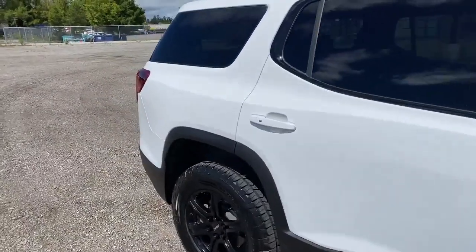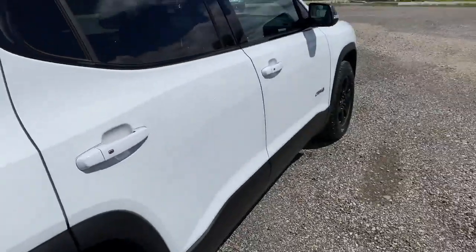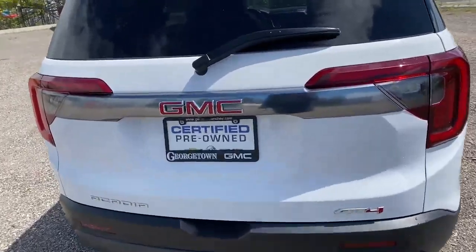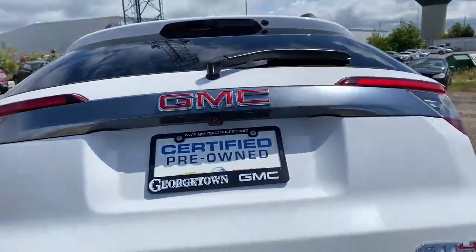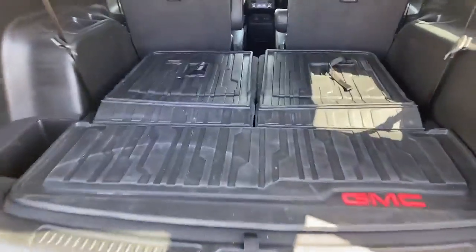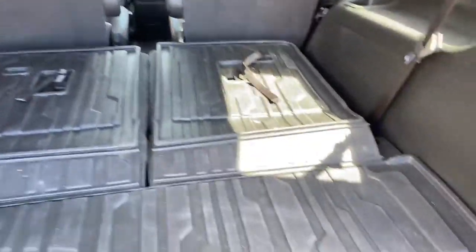The vehicle definitely shows pride of ownership. You can see you've got keyless entry, backup camera, power liftgate, full floor liners from front to back, including the cargo area here. A little extra storage underneath the floorboards.